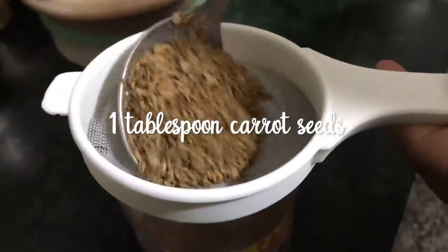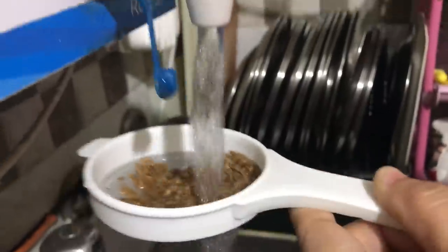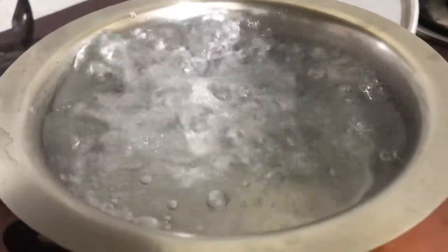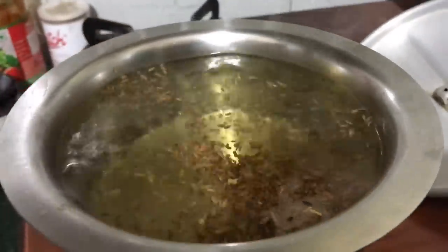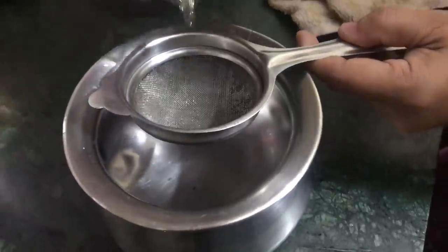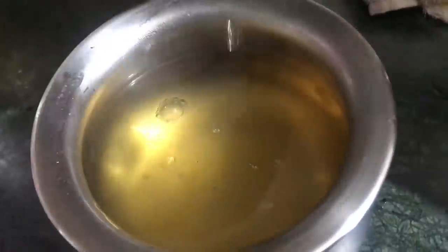First, take 1 tablespoon of carrot seeds and wash them with water. Then add 1 liter of water and boil it on a high flame. Once boiling, put the carrot seeds in and keep it on a medium flame until the water reduces. This will take about 15 to 20 minutes. Once done, strain it and your special carrot seed tea is ready.